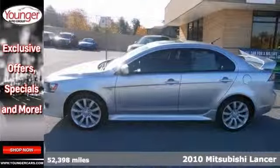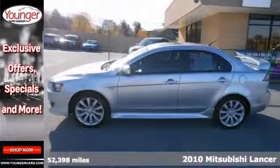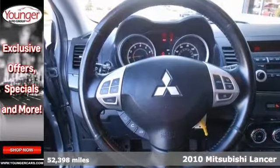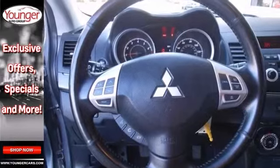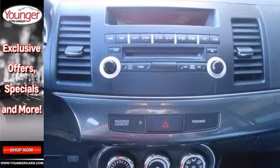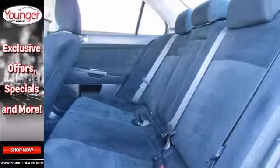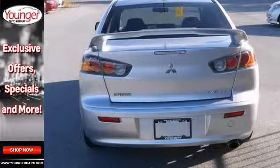This is a fantastic looking 2010 Mitsubishi Lancer GTS with a sunroof and a spoiler. This vehicle has a great one-owner Carfax. It offers stability control, Bluetooth, and a CD player. And with climate control and cruise control, it won't be here long.